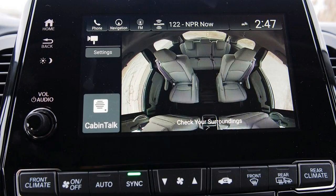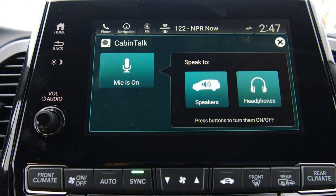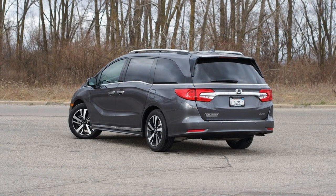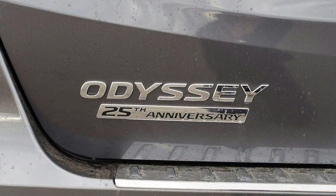An electric parking brake is standard across the range, as is one of my favorite features: automatic brake hold. This keeps the vehicle stationary so you don't have to maintain pressure on the pedal when stopped — which is extremely convenient. When traffic clears and it's time to get moving, the Odyssey accelerates with ease. It's not fast, but it's fleeter than you might expect for something this chunky.